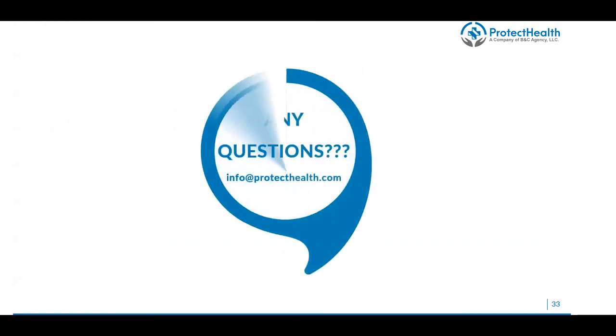If you have any questions from this training, you are welcome to write us at info@protecthealth.com — we answer that email within 24 hours in most cases. If you're looking to get enrolled with any carriers or change carriers, we offer some amazing commission rates above street level on most carriers. Thank you so much for attending this training — we're there if you need help.